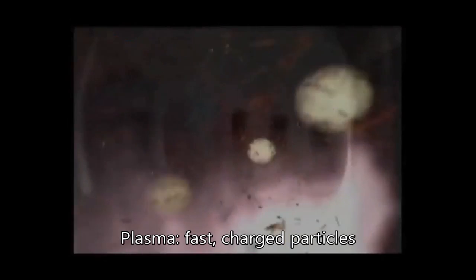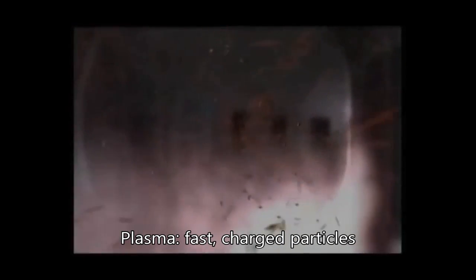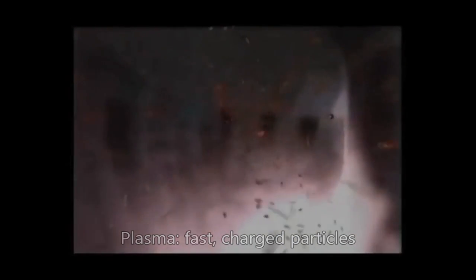When hydrogen gas is heated up that hot, the electrons separate and it creates this charged gas called plasma. At these temperatures, the particles in the plasma are moving at great speeds and colliding — a wild soup of charged particles.